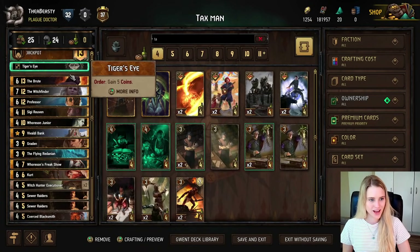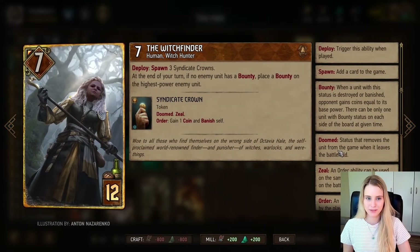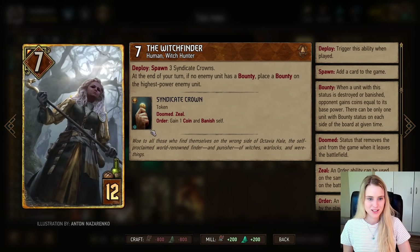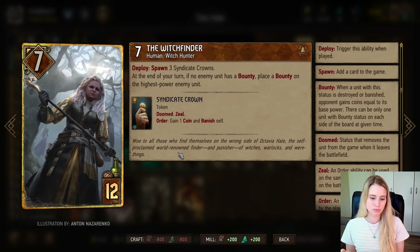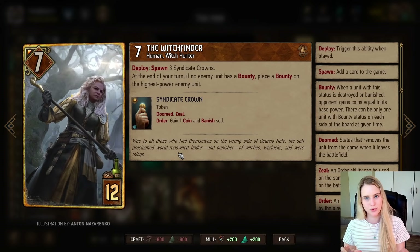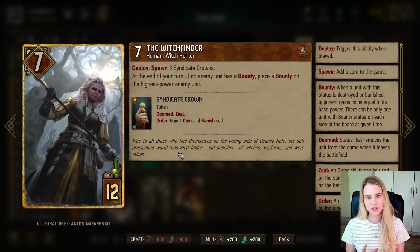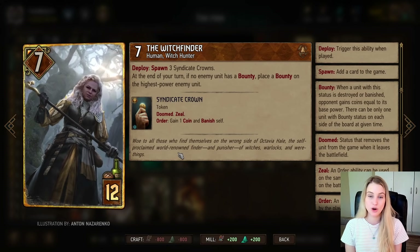The Witch Finder is a pretty amazing card your opponent will try to get rid of. She gives you three Syndicate crowns — three coins — but they take the form of an artifact that pops onto the board and you can use whenever you want. This essentially gives you three extra coins beyond your nine-coin pocket limit, so you have 12 coins at your disposal. At the end of every turn, the Witch Finder gives the biggest enemy unit a bounty, but only when there's no bounty already on the board.